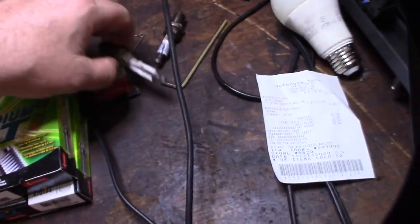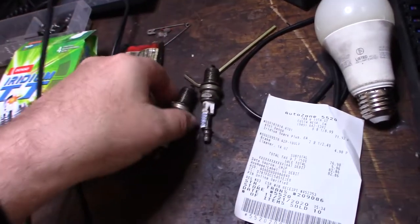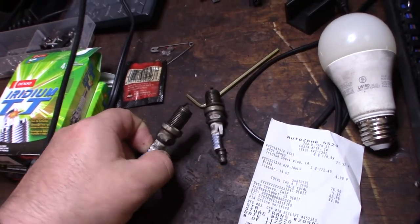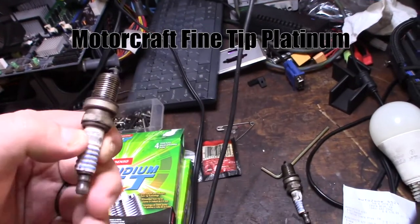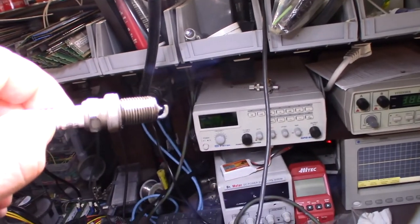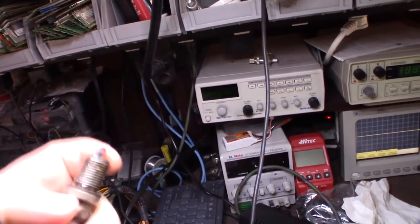Kind of a bummer - when I took them out to check my spark plugs I broke a couple of the insulators. These were actually the platinum fine tip ones, and you can see that on these spark plugs the ground strap is getting concave, like it's worn down into the metal.